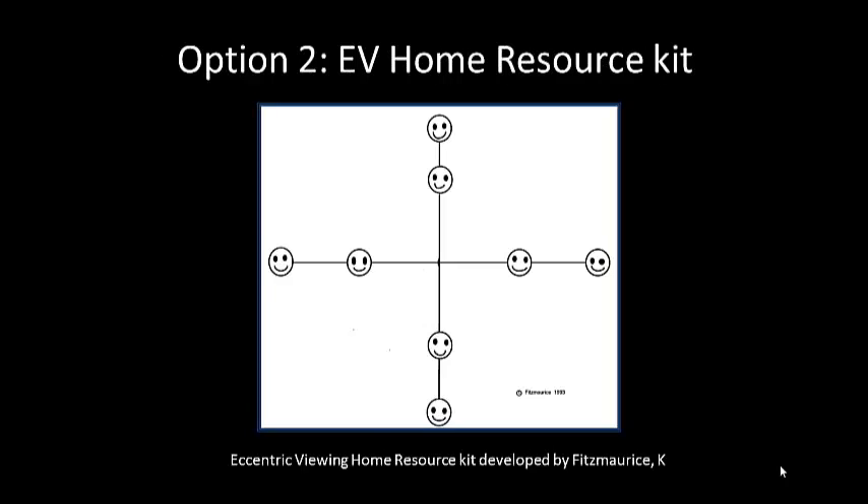Another method is the eccentric viewing home resource kit developed by Kerry Fitzmaurice. This is a laminated A4 sheet with a cross and smiley faces. You ask the patient to look at the centre of the cross and make it disappear by placing their scotoma on it. While they're looking at where they think the centre is, you ask which smiley face is the clearest. The clearest one indicates the potential best trained retinal locus position, and the patient would need to make a refixation eye movement in the opposite direction for eccentric viewing to occur.